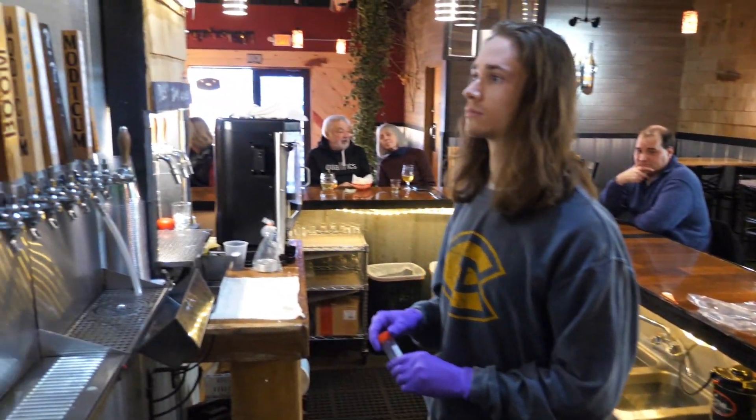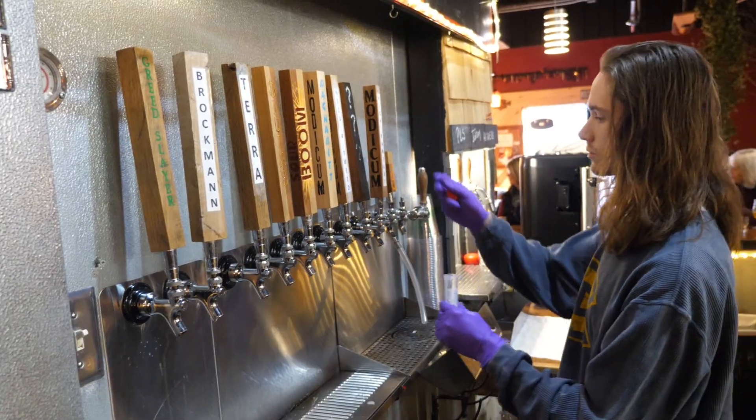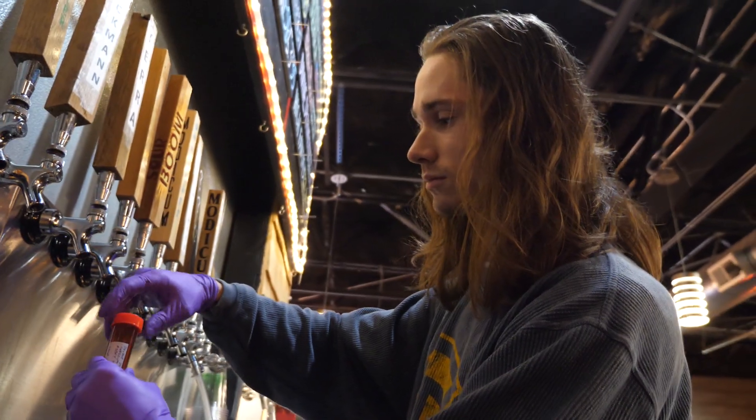I've actually been looking into brewing and distilling sciences, and I really like the restaurant industry, the alcohol industry, and the chemistry that's involved — a lot of people don't think about it. There are so many applications out in the real world when it comes to the food industry, drink industry, cosmetics — everything is chemistry.